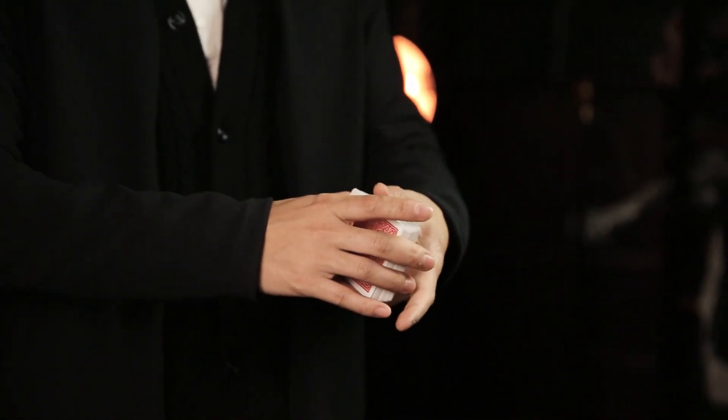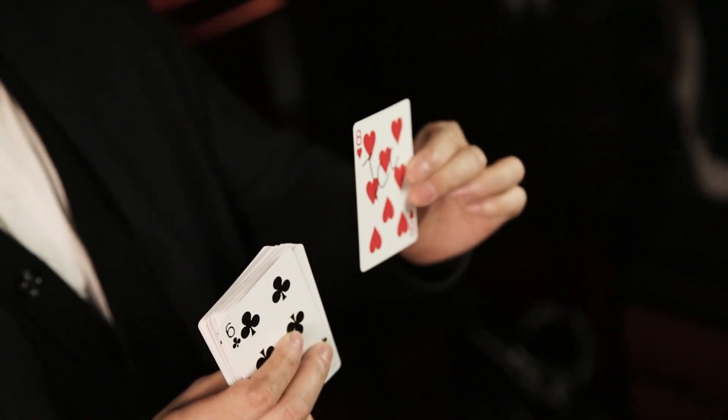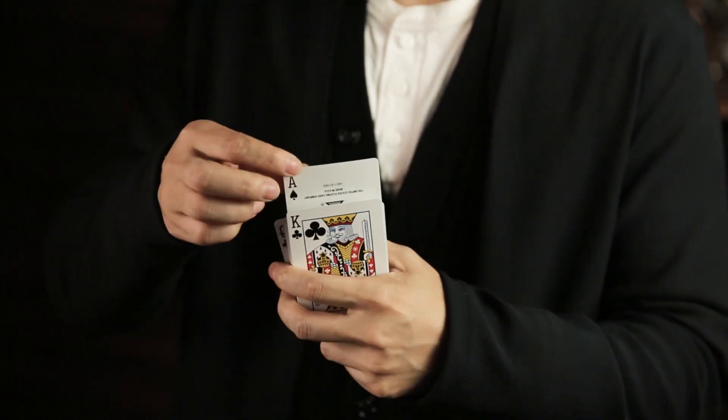An audience member randomly selects and signs a playing card. The card is then returned and lost in the deck. Without any extra or suspicious actions, their playing card rises from the deck.